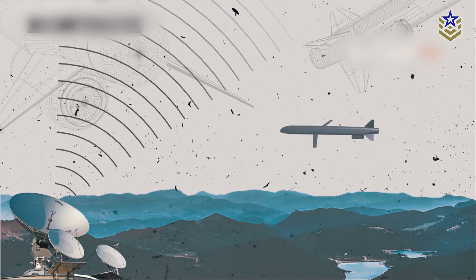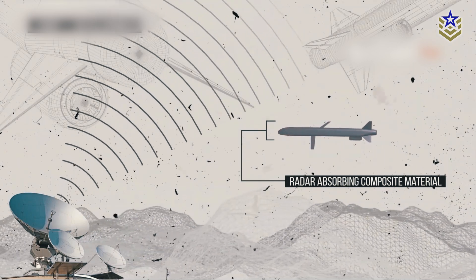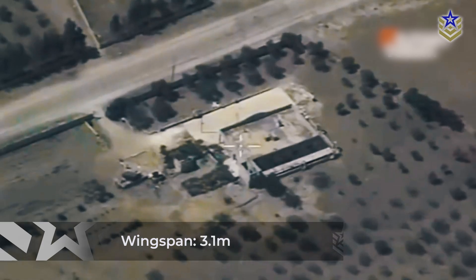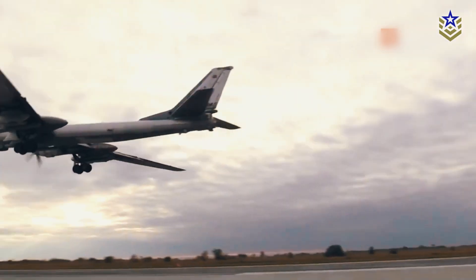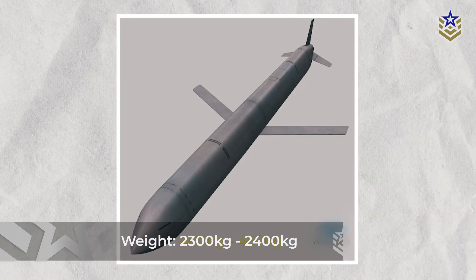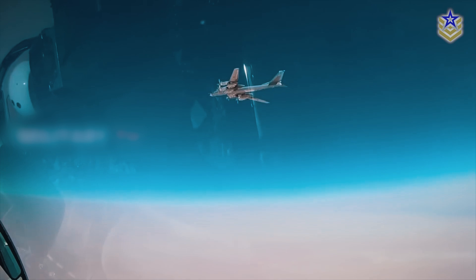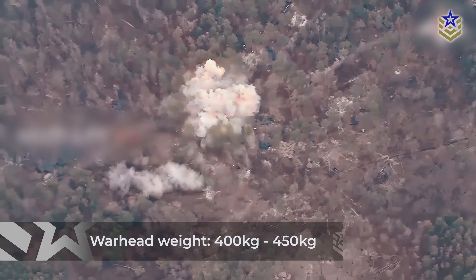The Kh-101 features a streamlined airframe designed for low observability and minimal radar cross-section. With a length of approximately 7.45 meters, a diameter of 0.51 meters, and a wingspan of around 3.1 meters, its stealth features include an airframe engineered to reduce radar cross-section and a low-altitude flight profile. At launch, the missile weighs between 2,300 and 2,400 kilograms and does not require a booster — it uses the momentum from the launching aircraft to achieve initial velocity. The warhead weight is estimated to be between 400 and 450 kilograms.